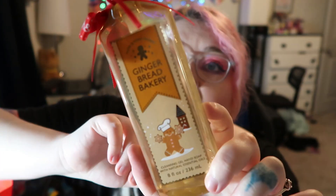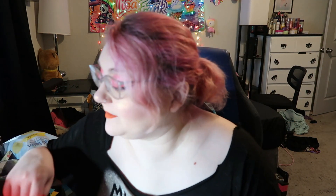This is the cutest thing — Gingerbread Bakery hand soap from Bath and Body Works. It smelled so good. I think I got this one for free too at my job — they were giving us free hand soaps just for doing a good job at work, which was super awesome.